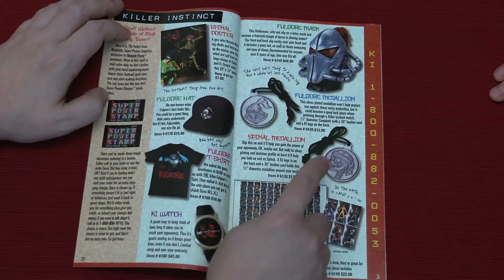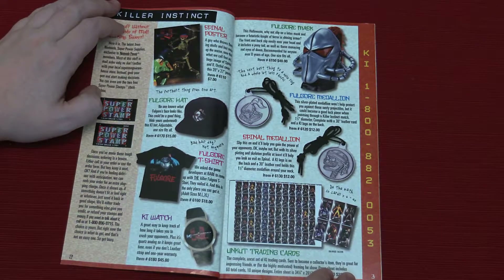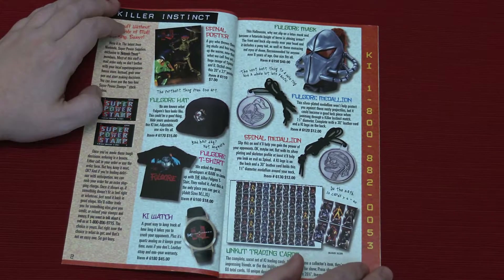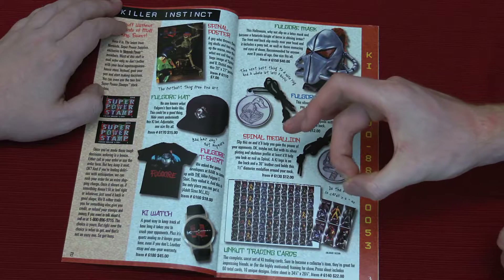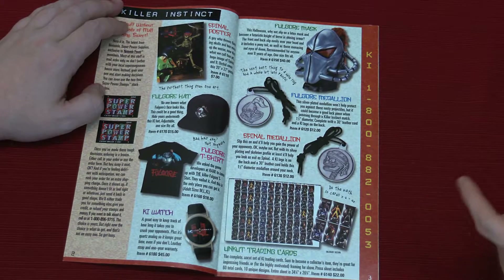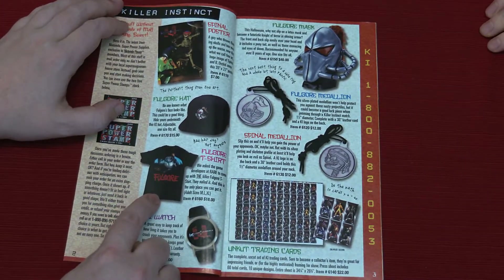What do you think of these medallions? They look really good. Would you pay 12 bucks for a medallion? I really wouldn't. That looks bad — look at those eyes, that's rough. That reminds me — there was a collectible big old coin that came with Smash 4, that was like a pre-order bonus at Best Buy. I like the Fulgore shirt a lot actually. That'd be pretty badass to have now.